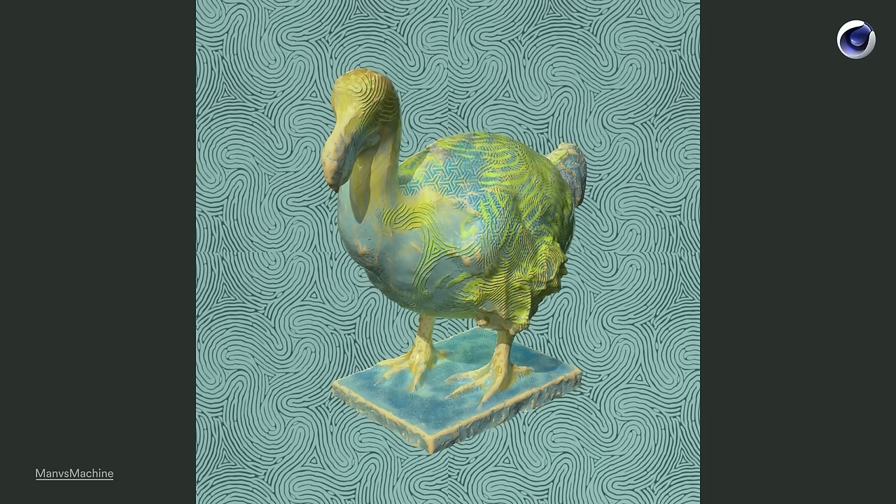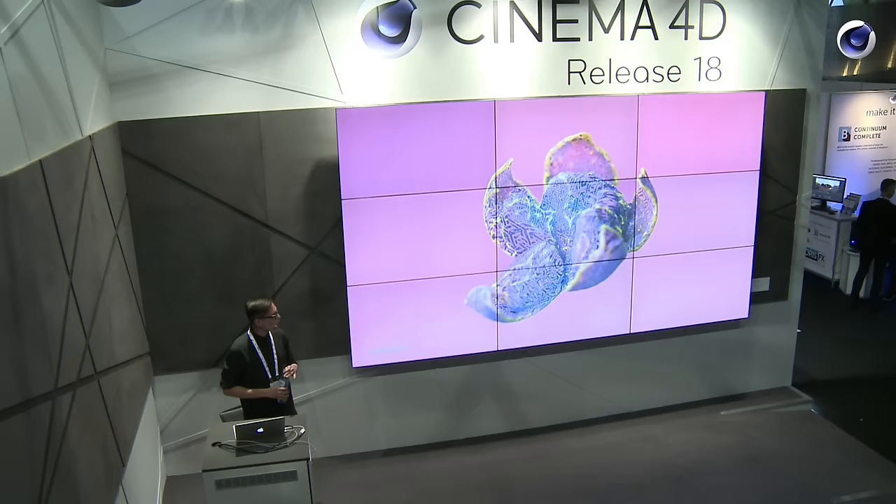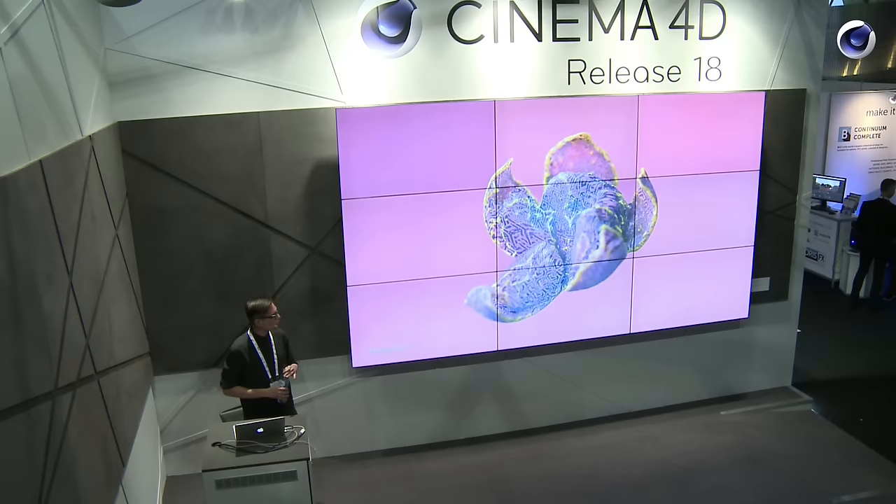Then here's a dodo bird with 2D patterns projected all over. And here is just a still object — a tangerine or a mandarin — with 2D patterns. So we were thinking these 2D patterns are cool, but let's try something else. We decided to work on animal-based patterns.